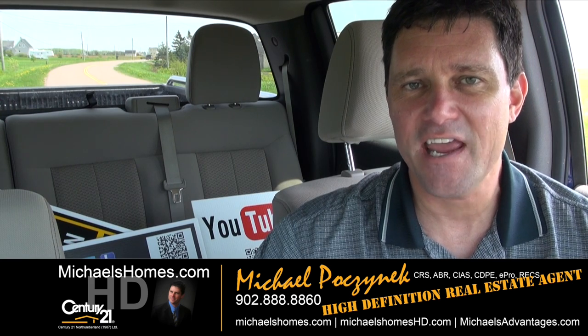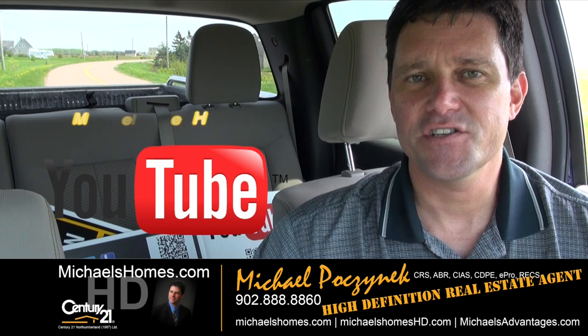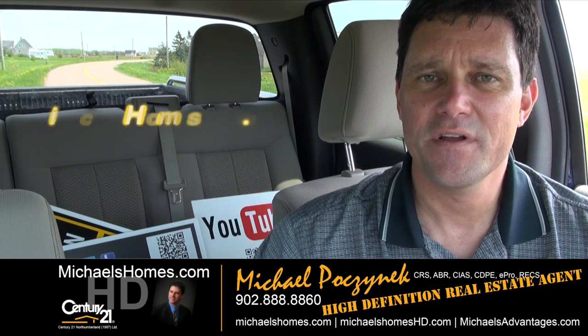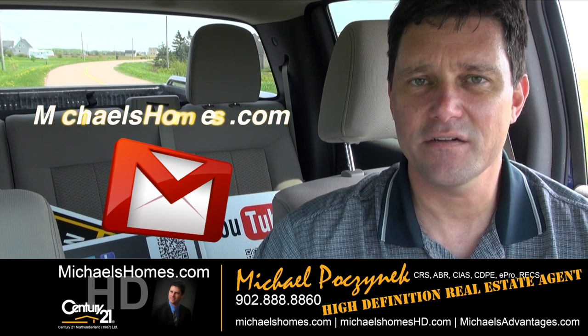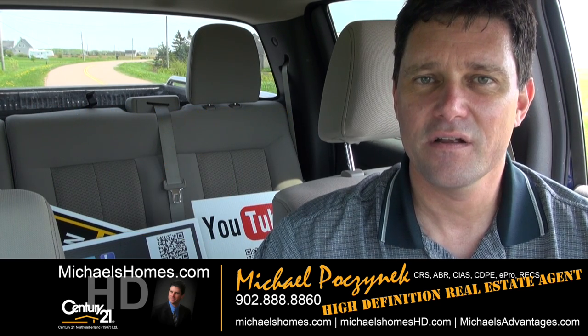That concludes my coverage of 8 Raymond Road. Thank you very much for watching my video. Please make sure you subscribe to my YouTube channel at michaelshomeshd.com, and my weekly newsletter at michaelshomes.com. Thank you, have a great day, and remember to buy it right.